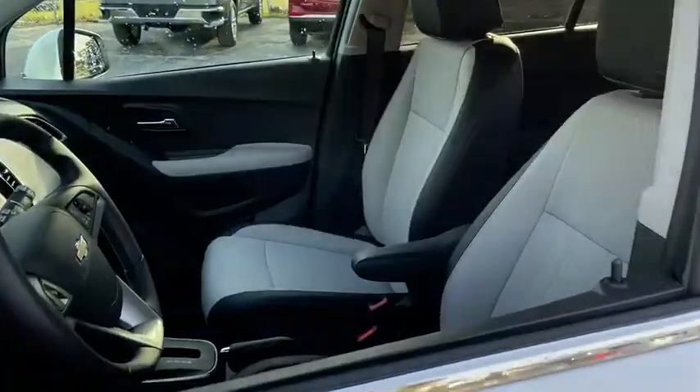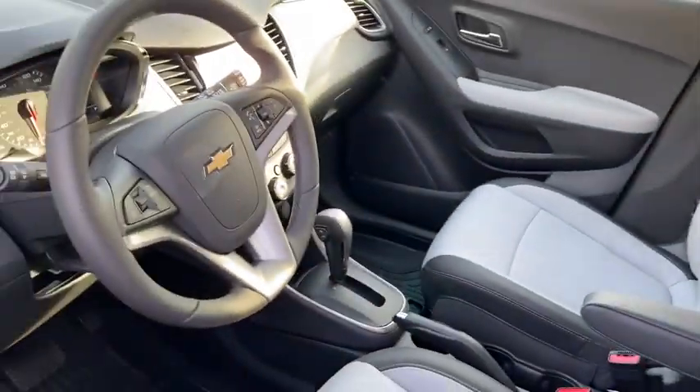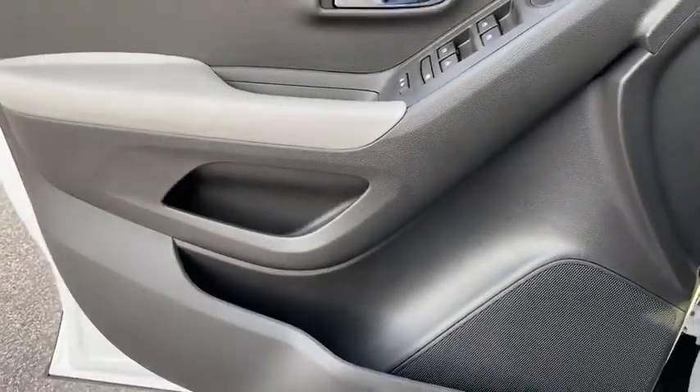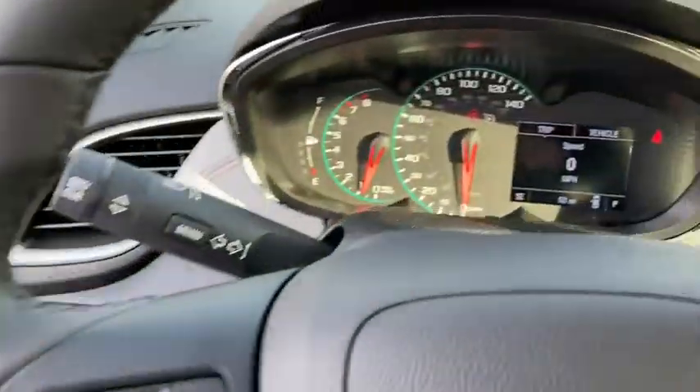Traction control, dual airbags, power steering, keyless start, electronic stability control, power windows, rear window defroster, security system, trip computer, compass.